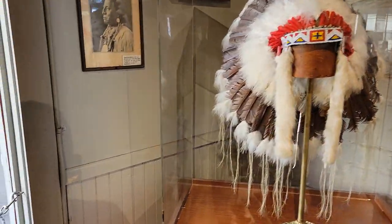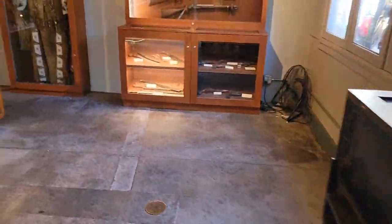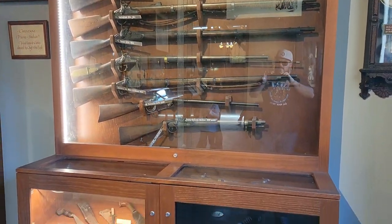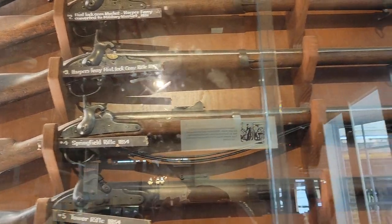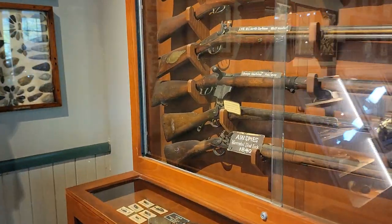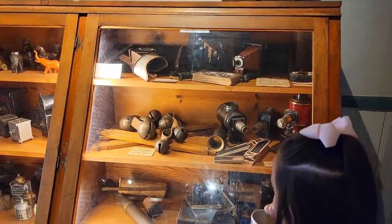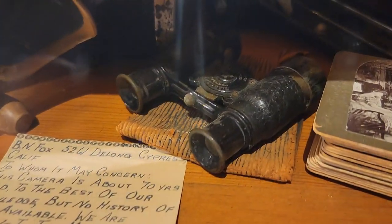If I'm wrong, I'm sure somebody will let me know down in the comments. I believe these would be muskets. These are rifles too I guess — what's the difference between a musket and a rifle? It's like an old barber's lamp, barber's pole maybe. Oh, there's some pretty serious jingle bells. Look at these old binoculars.